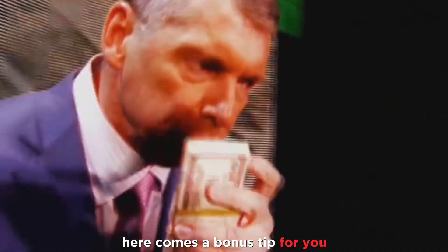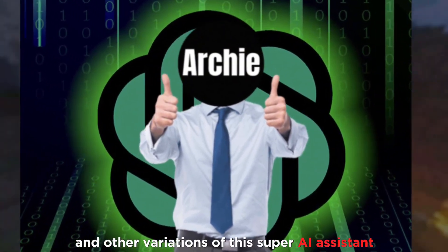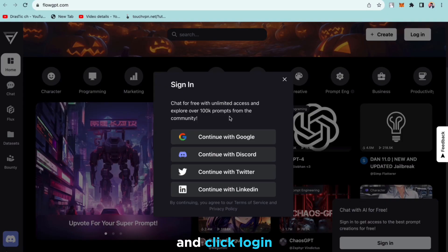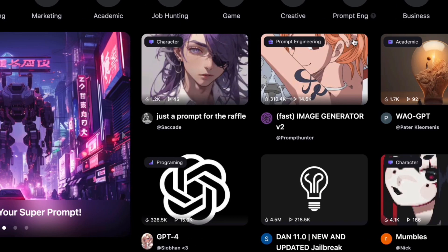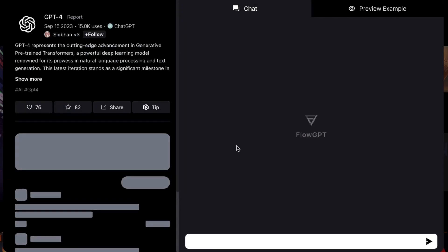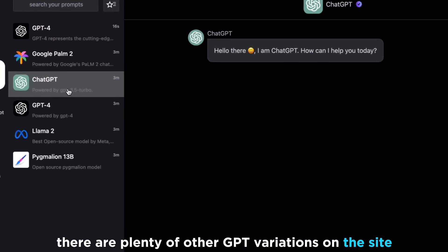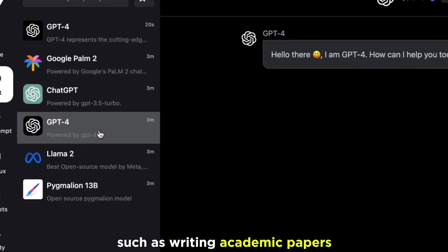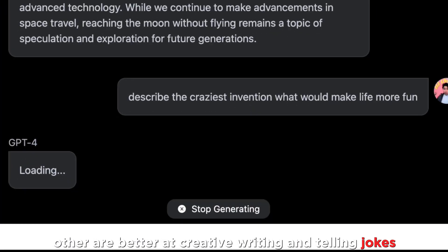Here comes a bonus tip for you. There's an awesome way to get access to ChatGPT4 for free and other variations of this super AI assistant. Head to flowgpt.com and click Log In, use your favorite method to access the site. Once you're in, search for GPT4 and click on the first option you find with GPT4. There are plenty of other GPT variations on the site — some are better suited for serious tasks such as writing academic papers, generating codes and prompts, while others are better at creative writing and telling jokes.